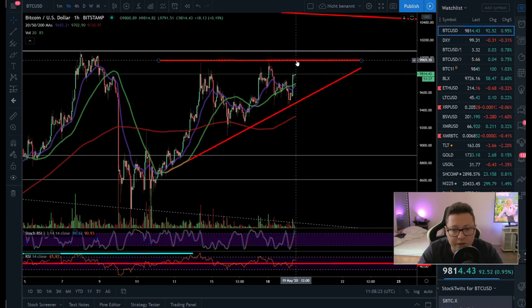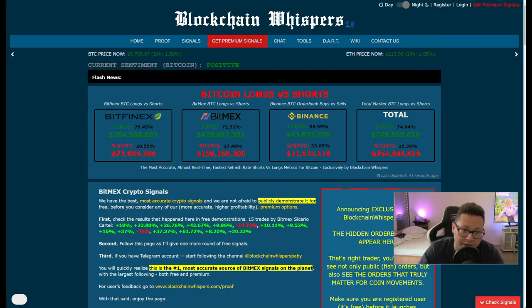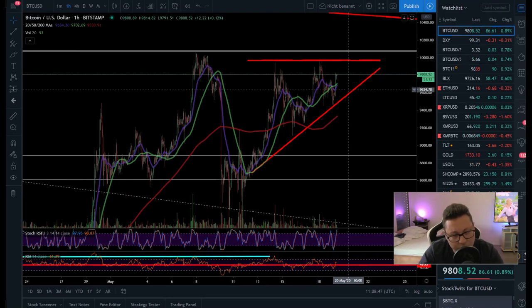Before we go through the different time frames, keep in mind that currently we have 80% longs and 20% shorts. If market makers are manipulating the market, they can easily dump the market now — all these longs would get liquidated or stopped out, and we would see a big waterfall to the downside towards $6,000. That would be my target in a breakdown scenario.